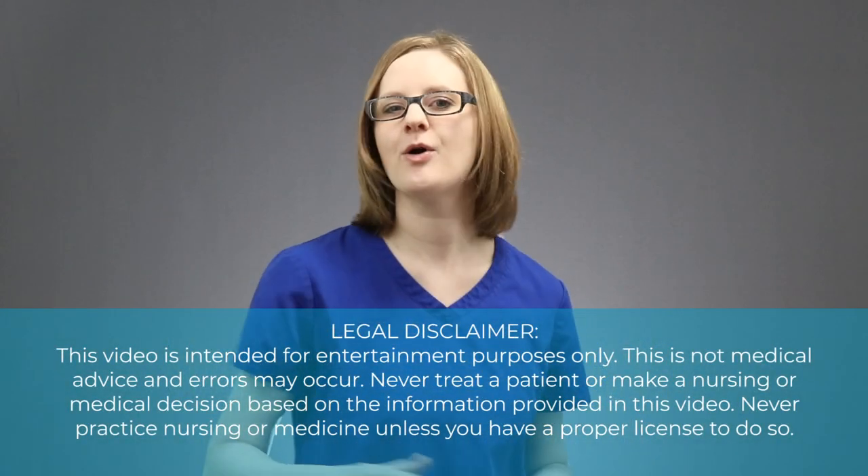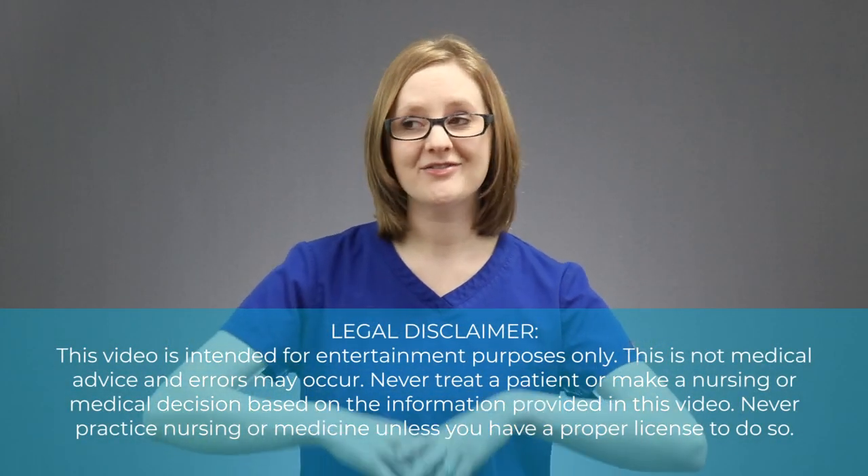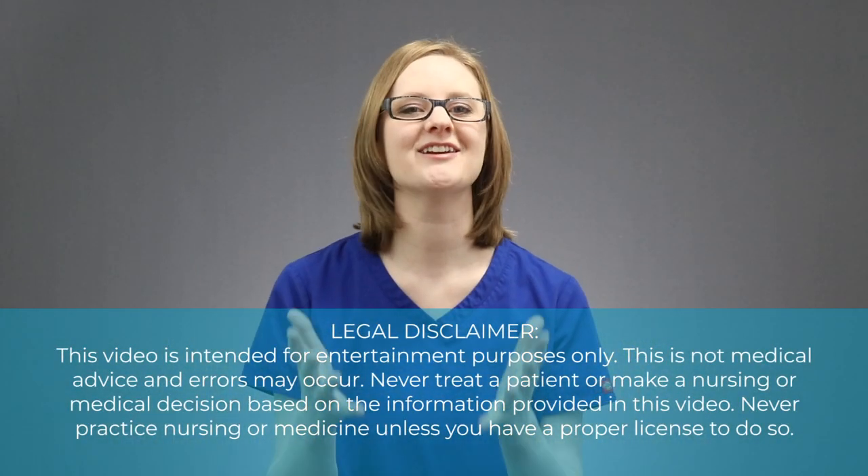Hey there friend, my name is Kristina Rofano from NursingSchoolOfSuccess.com, and in this video we are going to talk about one of the types of shock: cardiogenic shock.